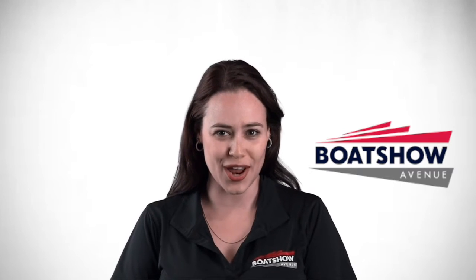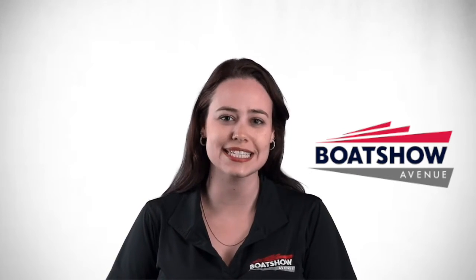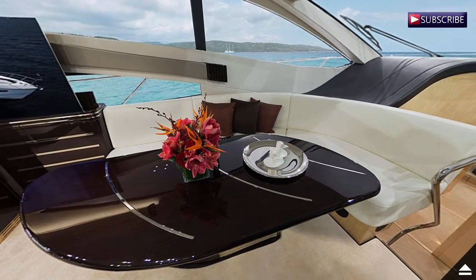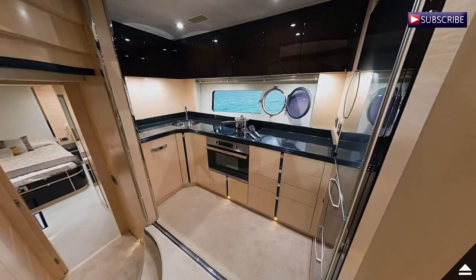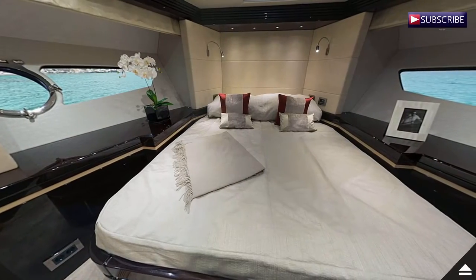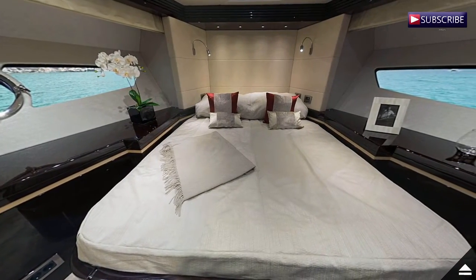This is Morgan from Boat Show Avenue and today we are going to take a sneak peek at the new Sunseeker 68 Sport Yacht. With a length of 71.2 feet, a beam of 16.8 feet and a max speed of 45 knots, the unmistakable style and shape of the 68 are all Sunseeker trademarks.